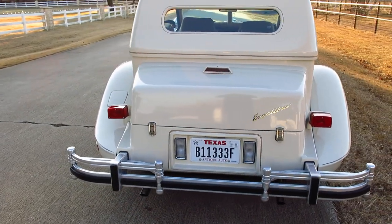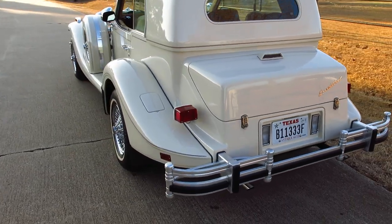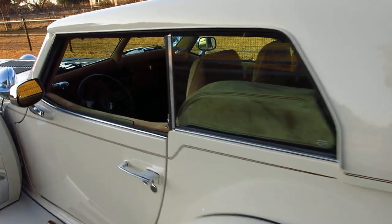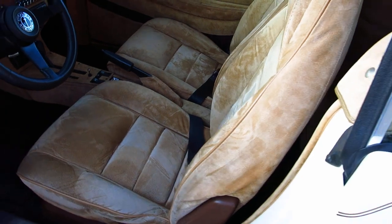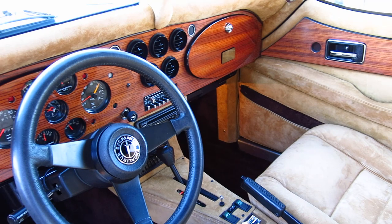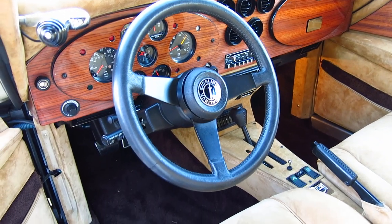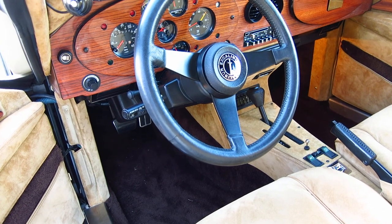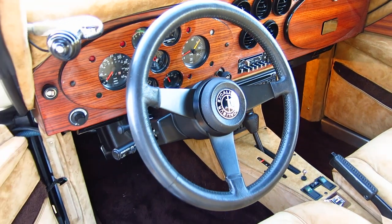It's 6,900 actual miles. It's a documented two-owner car and it was special ordered with a really special interior. This is pigskin suede, and this trim was normally only put in the limo version. So you have an opportunity to own one with the pigskin interior and just 6,900 miles.